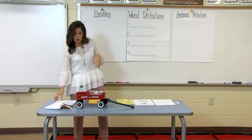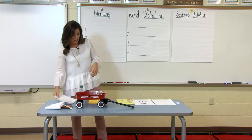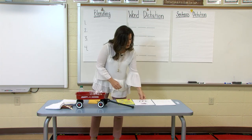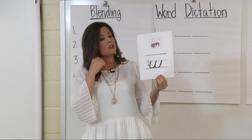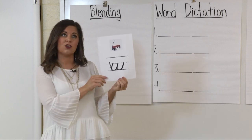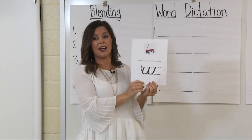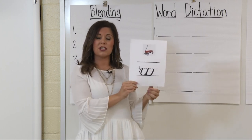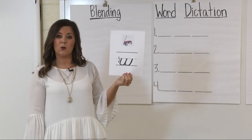Now I am going to show you the letter that represents the W sound. The letter W says W. And the letter W is found at the end of the alphabet — just like Q, R, S, T, U, V, W, X, Y, Z. So W is towards the end of our alphabet, and the letter W makes the W sound.